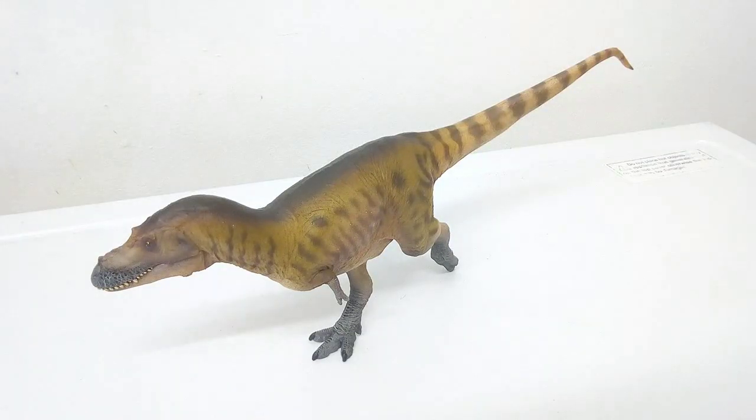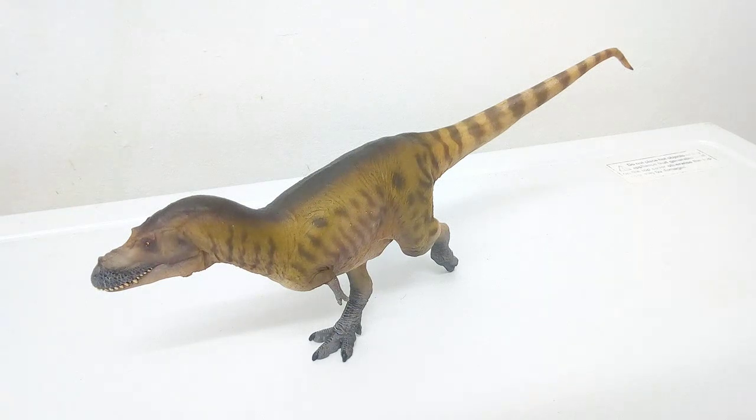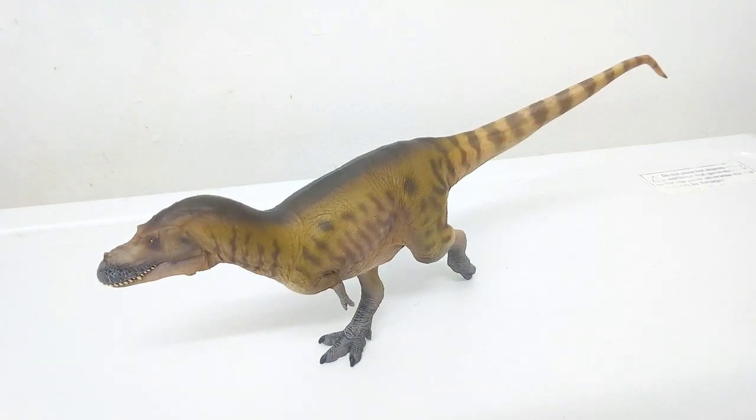Ladies and gentlemen, here I present to you an Albertosaurus. Now, if you're a fan of theropods, specifically the Tyrannosaurids, you cannot — and I stress — you cannot miss out on this one. I've been waiting ages for this specimen to be available on the market, and boy did I get a right surprise when I heard the news about this. I am not disappointed at all. In fact, I'm going to really compliment the dynamic posture there.